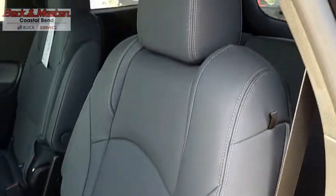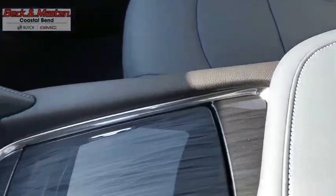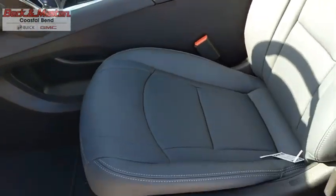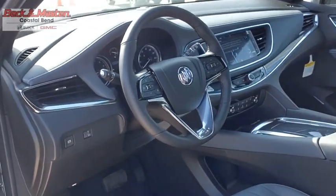The Enclave offers three rows of seats standard. Not only is it roomy and stylish, but Buick really did its homework on this vehicle — they did not cut any corners. This vehicle offers reliability and good looks at a great price. So come in and take a test drive today.